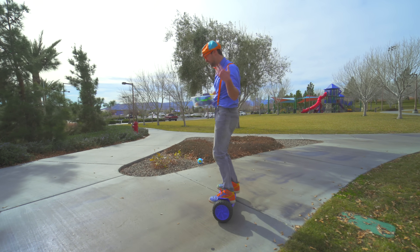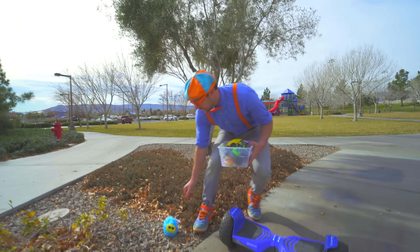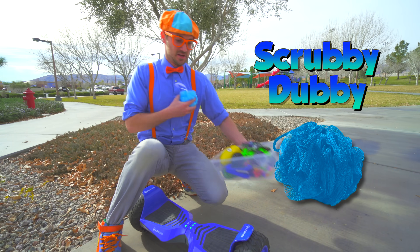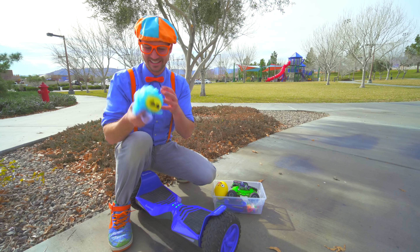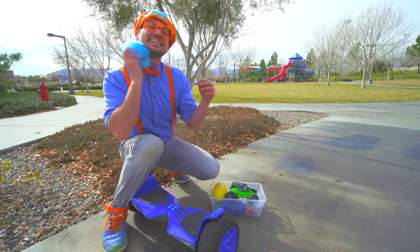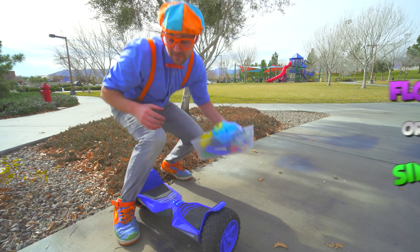Wait a second, come over here! Look — you know what this is! It's a scrubby-dubby! It tickles! And I'm all clean! I use this in the bathtub to get nice and clean. I wonder if that will sink or float! Okay, let's go find some more!